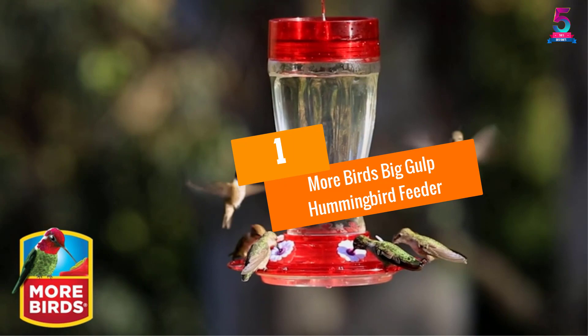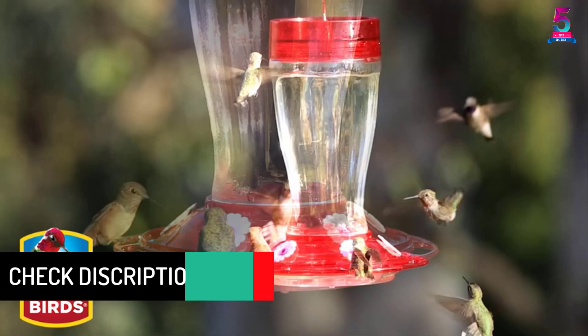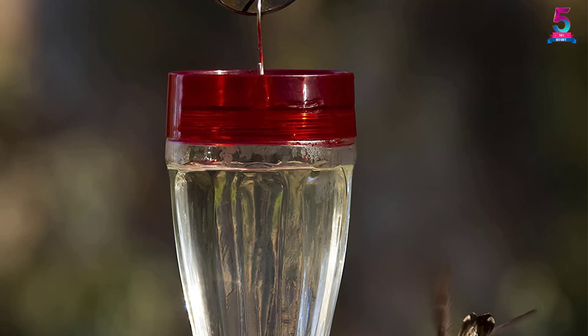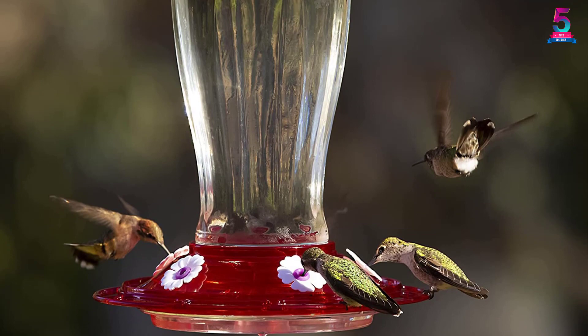At number 1: the More Birds Big Gulp Hummingbird Feeder. This is one of the most attractive feeders that can adorn your garden. It is made of glass and features decorative hangers and a luxurious red color that invites more birds to enhance the beauty of your courtyard. The base is made of plastic and has anti-moat prevention features that help keep the nectar hygienic and clean.